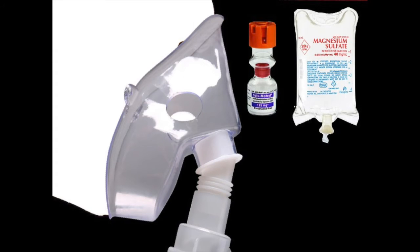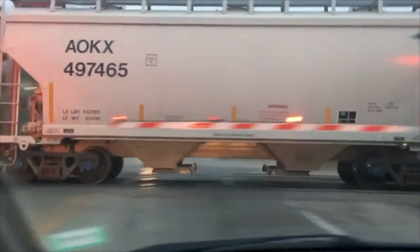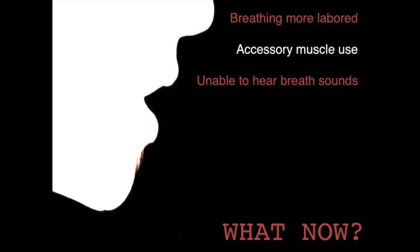Back to our patient — we've given nebs, Solumedrol, and mag sulfate and we're heading to the hospital. But now we're delayed and reassessing. Breathing is a little more labored with accessory muscle use — intercostal muscles are being recruited. We're unable to hear breath sounds, which is usually not a good sign.